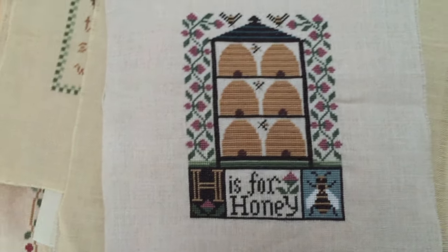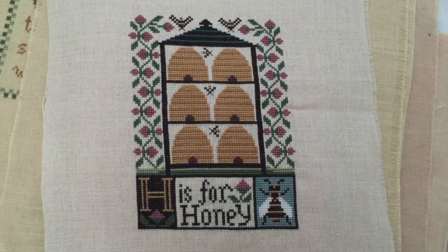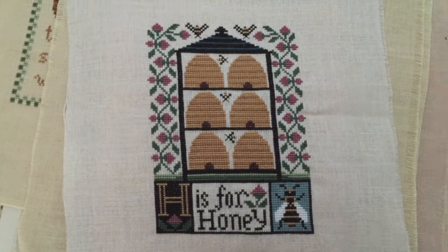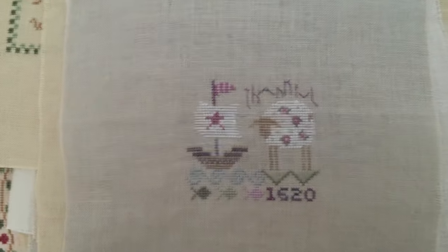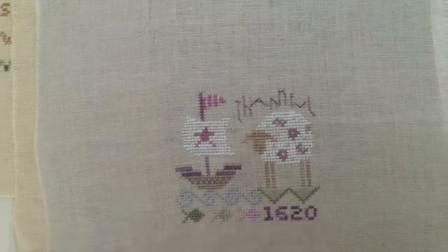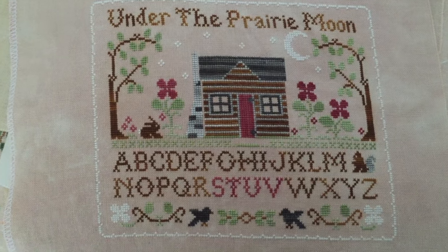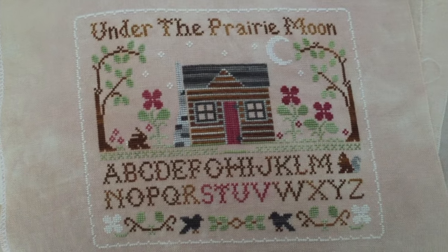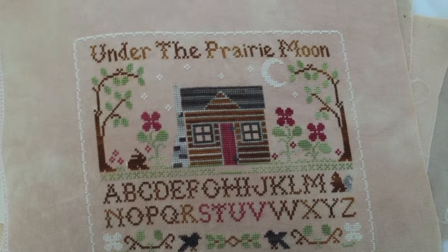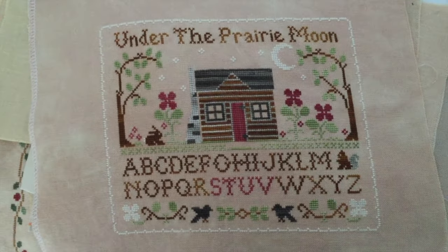Here's a little Prairie Schooler, and this is the G-H-I book I think - I just did H. I love these. There's a little Shepherd's Bush kit Thankful. And this is Prairie Moon by Little House, and it's Belle Soie, looks like vintage exemplar, 32 count. I did 2 over 2 with that one - that was before I really got into 40 count and 1 over 2, which is my favorite.